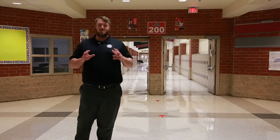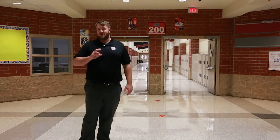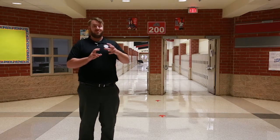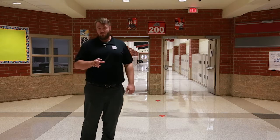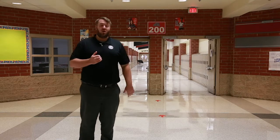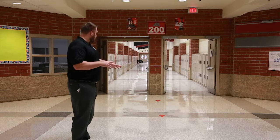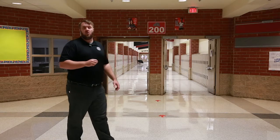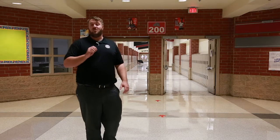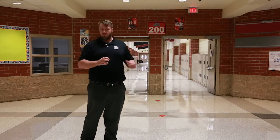One other thing I need to talk to you about is transitions between classes, because this is probably the most different part of everything I'm going to cover in this video. When you move between buildings now, all hallways are currently one direction. As you walk through, you're going to find red arrows along the floor — that's the flow you have to follow, and it might get a little complicated depending on how you have to move around the building.